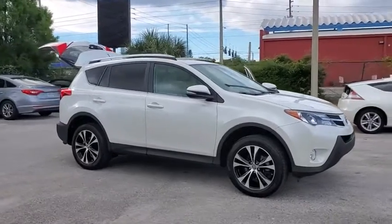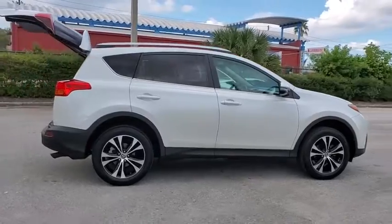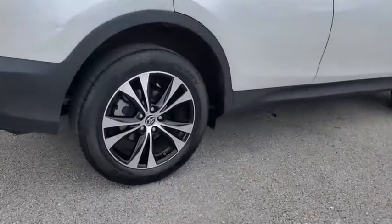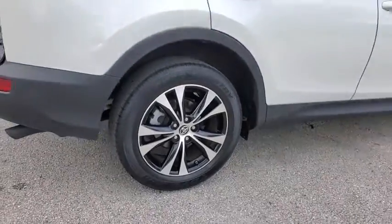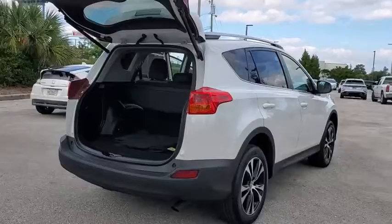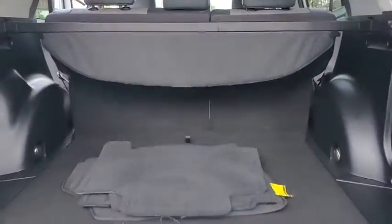Stop by and take a look at the 2015 Toyota RAV4. The RAV4 is one of the most fuel-efficient SUVs in its class. Versatile and efficient, RAV4 mixes the comfort and drivability of a sedan with the benefits of an SUV. This highly evolved, well-packaged crossover SUV lets you have it all.